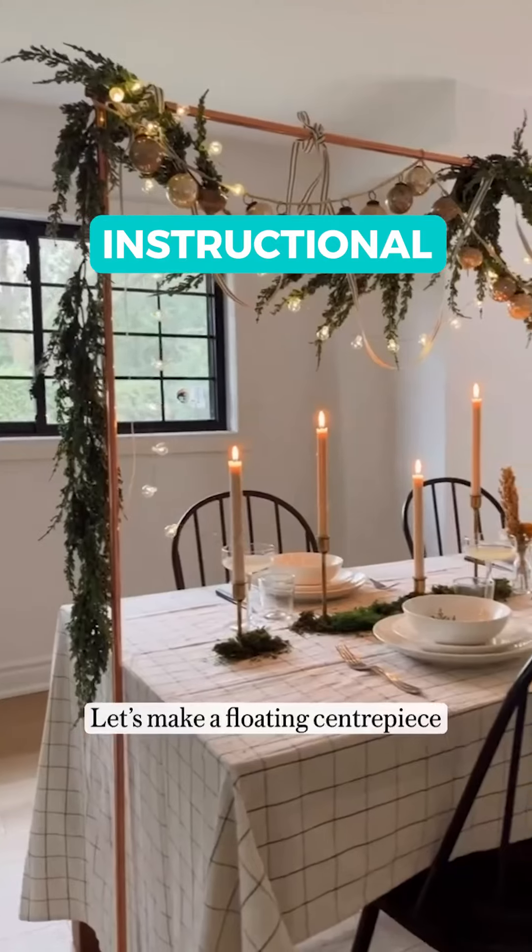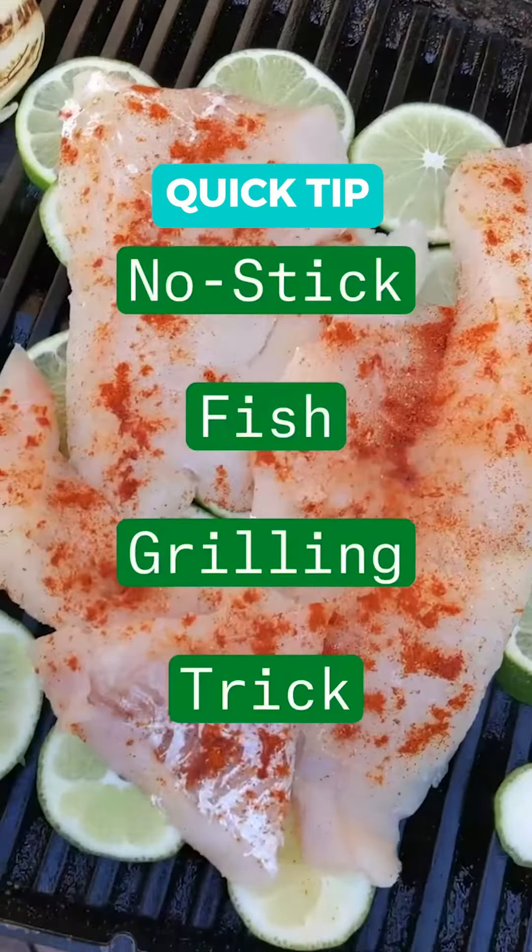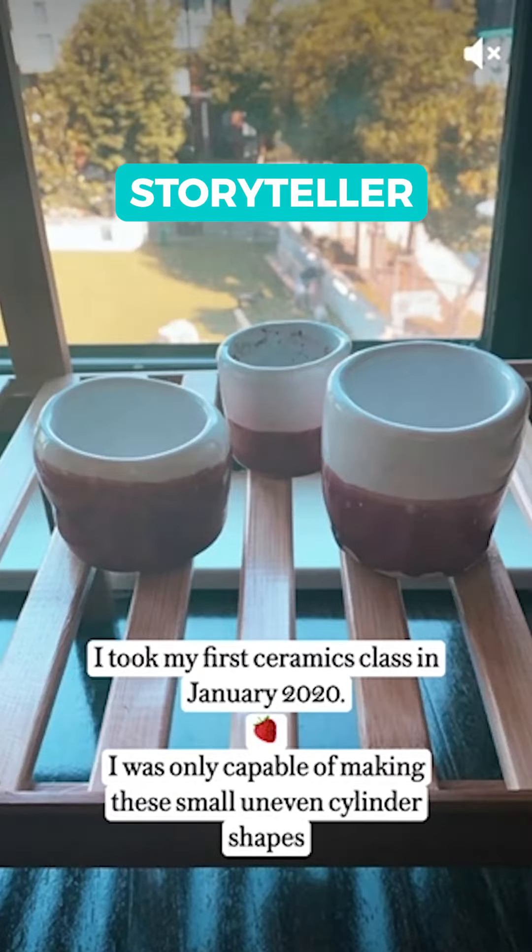We have instructional, quick tip, comparison, storyteller, conversation, and showcase.